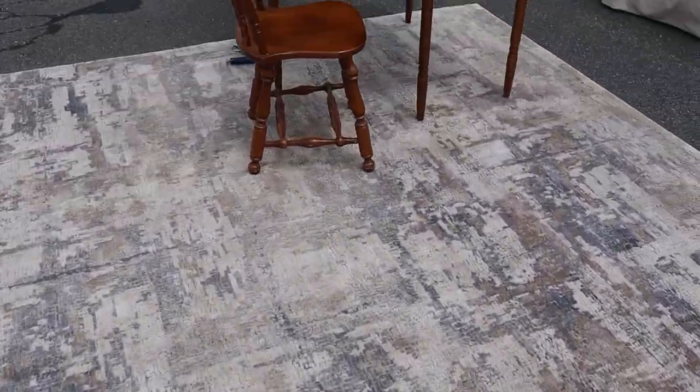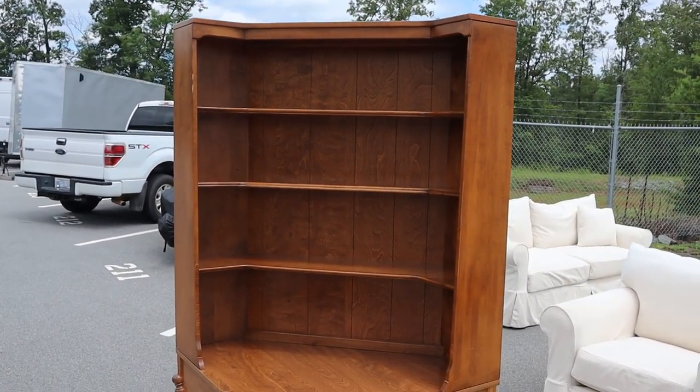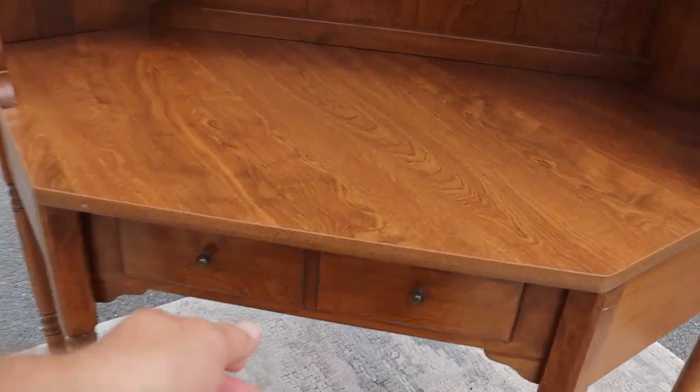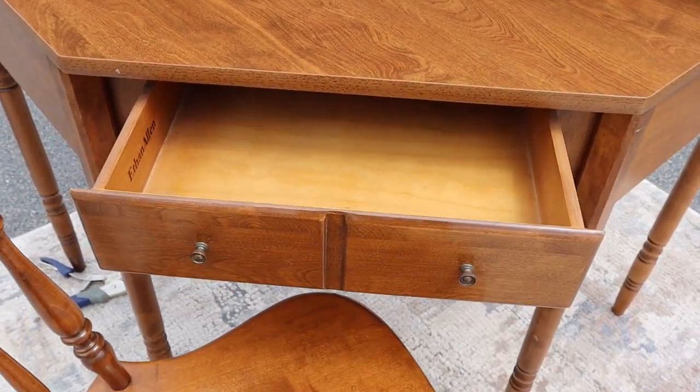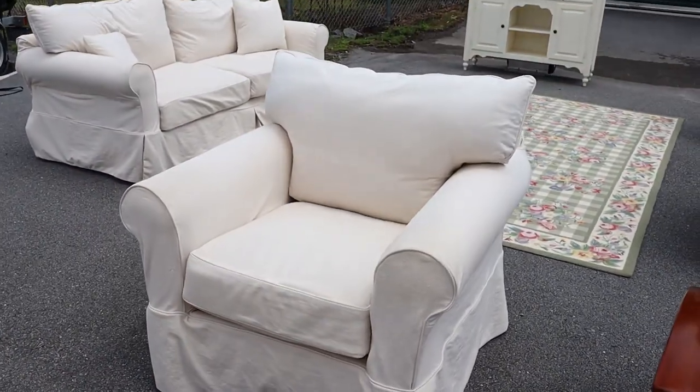Another nice rug, and then this is a corner desk and hutch by my good friends at Ethan Allen. That middle shelf has a couple of different height settings, and the drawers are dovetailed — nice and smooth.